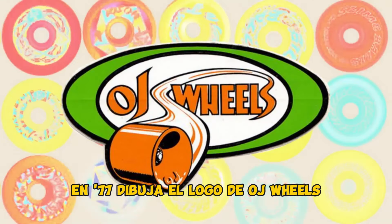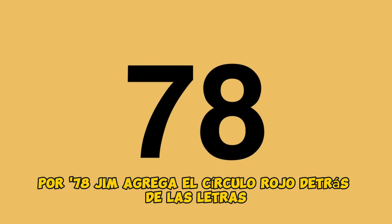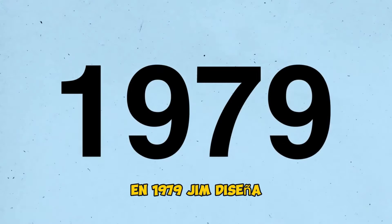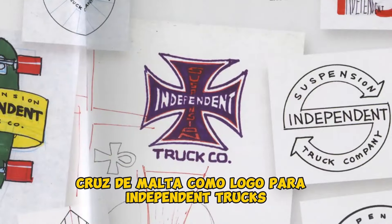In 1977, he draws the OJ Wheels logo. By 1978, Jim adds the red circle behind the lettering to create the Santa Cruz red dot. In 1979, Jim designs the Maltese Cross logo for Independent Trucks.